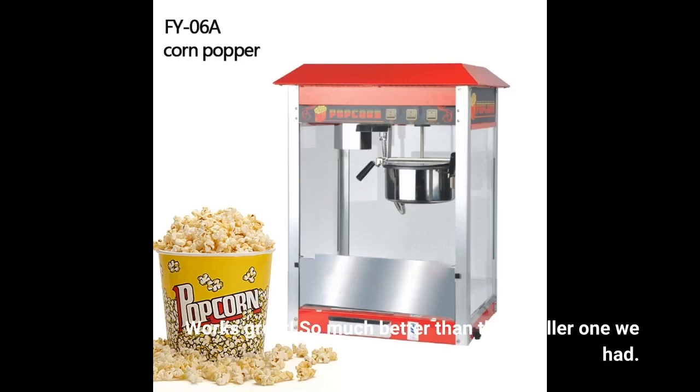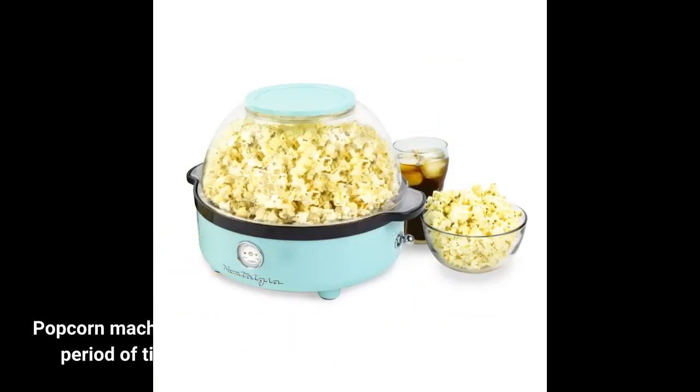It works great — so much better than the smaller one we had. Popcorn machine puts out a lot of popcorn in a short period of time.